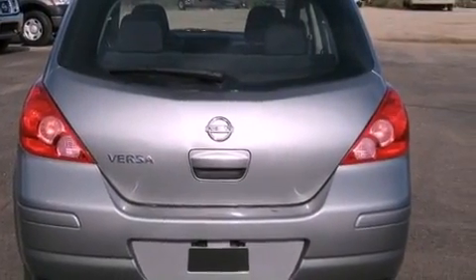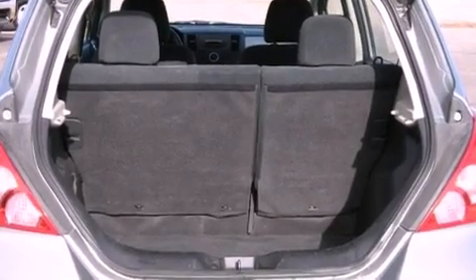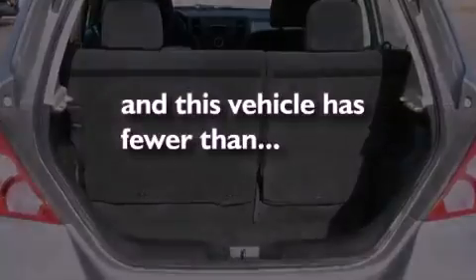Additional features include child seat safety anchors, rear seat childproof door locks, a rear window defroster, a rear window windshield wiper, and this vehicle has less than 48,000 miles.